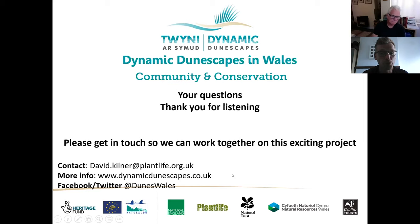My details are below. You can find more information about the Dynamic Dunescapes project and our work in Wales at dynamicdunescapes.co.uk. To keep up with what might be going on in our area, if you're on Facebook or Twitter at DunesWales, you'll find me. But by all means contact me by phone or email. I'd like to thank Dr. Charles Hipkin. We'll just have a look — if anyone has any questions, please feel free to scribble them down.